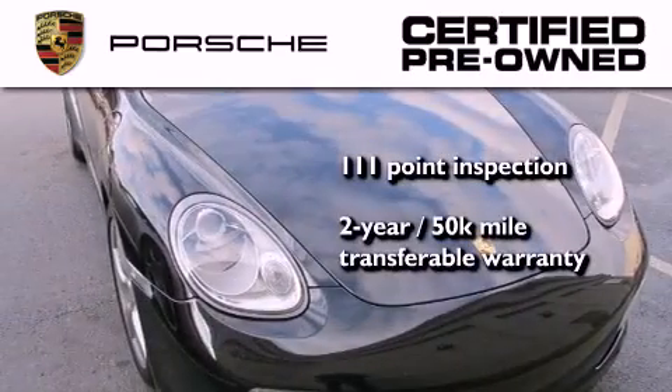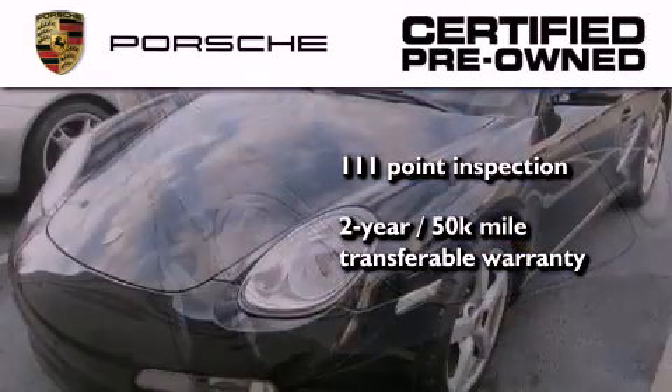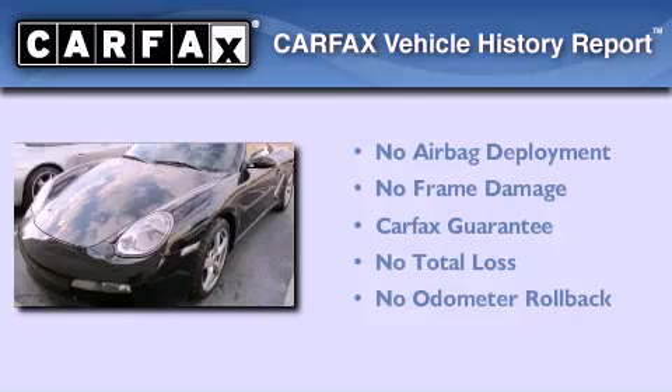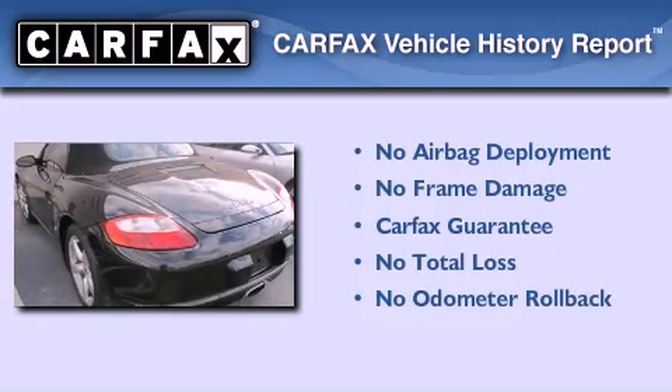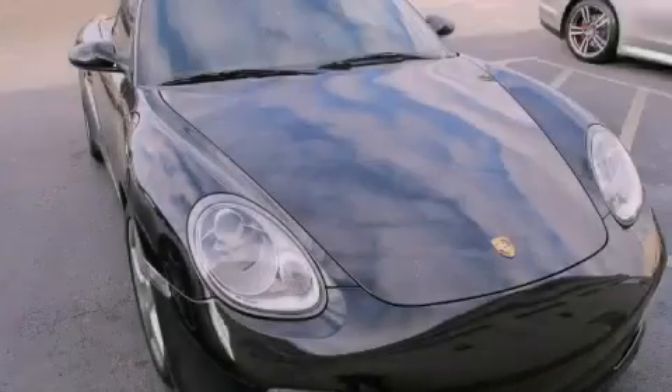Plus, it comes with a 2-year, 50,000-mile transferable warranty with no deductible, so you can have a little peace of mind. Not to mention that this Porsche qualifies for the Carfax Buyback Guarantee. We invite you to contact us today to learn more about this vehicle.